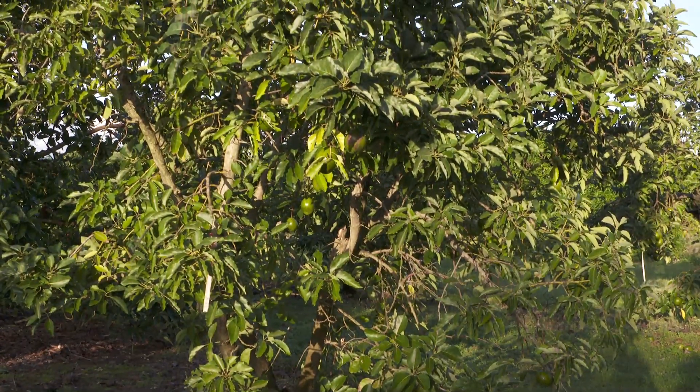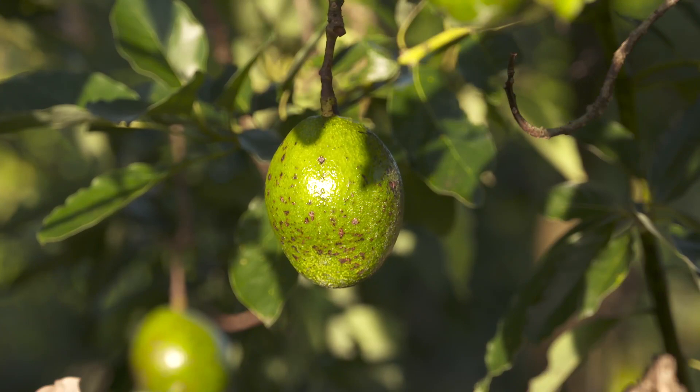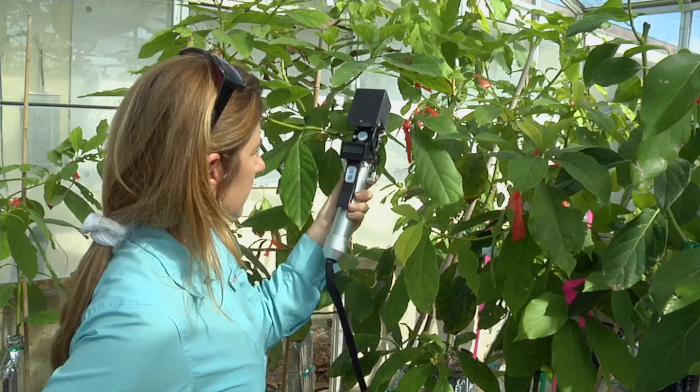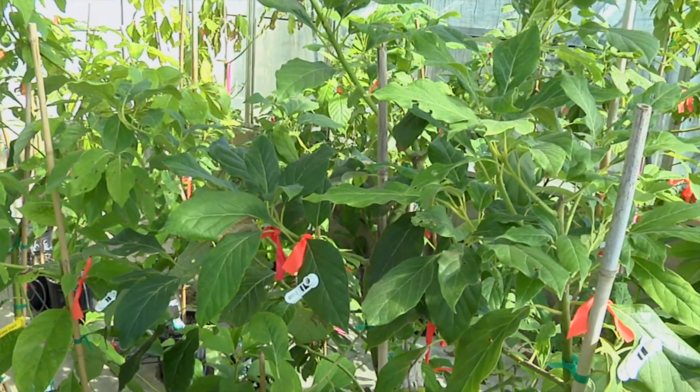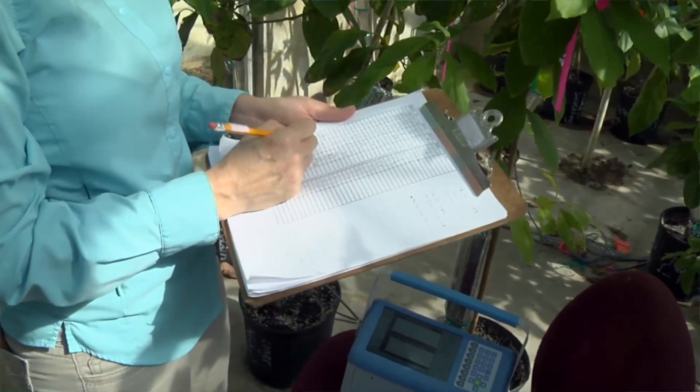For example, the West Indian race has the largest xylem vessels, which is where the water moves up the plant — that's the West Indian race that we grow in Florida. Our theory and preliminary experiments seem to show that if the water moves up the plant faster and the tree gets infected with laurel wilt, then the conidia — the spores of the disease — move up the plant faster and infect it more quickly. So what we are doing is looking at different cultivars of the different botanical races and combinations to see if we can reduce the rate of xylem flow and make the plant less susceptible to laurel wilt.